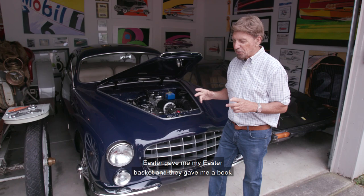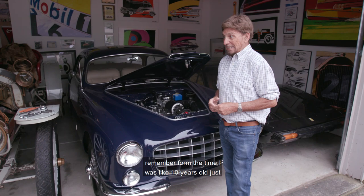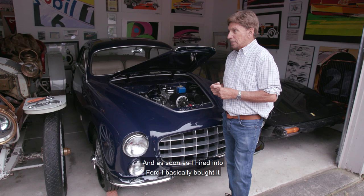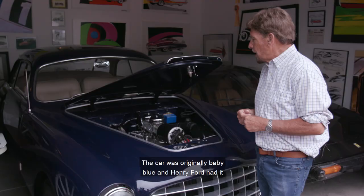Back in 1953, my parents gave me a book for Easter — 50 Years of Ford Motor Company — and there's a picture of one of these in there. I remember from the time I was about 10 years old thinking that was one of the neatest Fords ever. Then as soon as I hired into Ford, I basically bought it within six weeks of coming in.